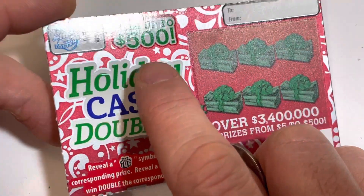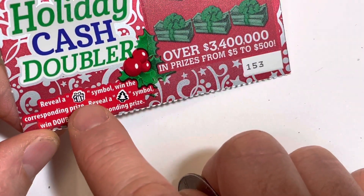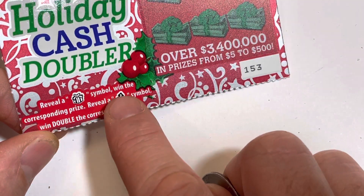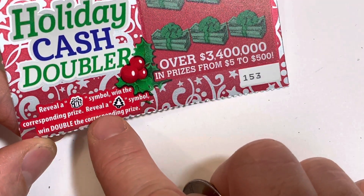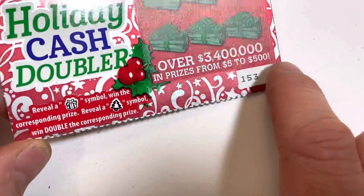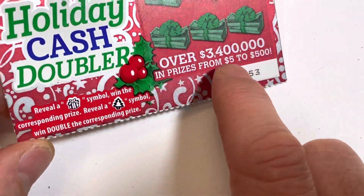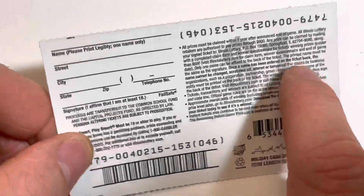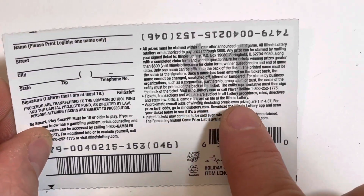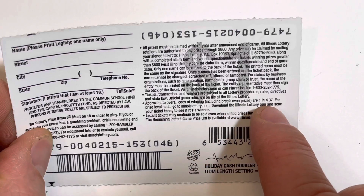Went up to $500. Stacks of cash. Reveal a gift box symbol, win the corresponding prize. Reveal a Christmas tree symbol, win double the corresponding prize. Over 3.4 million in prizes from $1 to $500. Our odds of winning are 1 in 4.37.